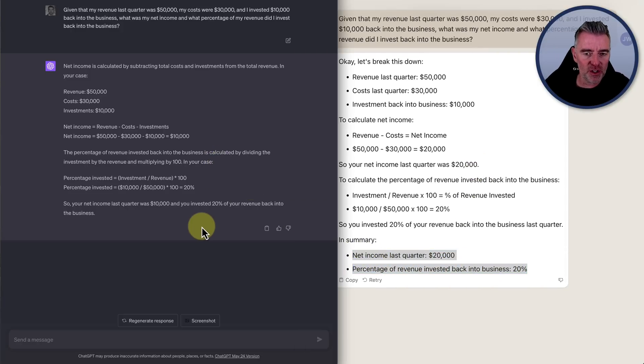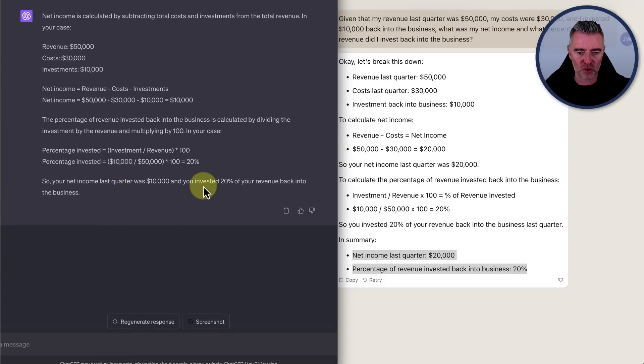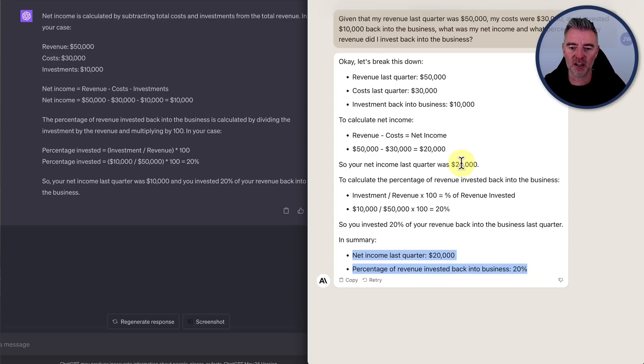GPT-4 says net income was $10,000 and you invested 20% back in — it has subtracted the reinvestment money, whereas Claude 2 did not. You could argue a case for each: the true net profit was $20,000, and it was your choice to invest some back in. A bit of a tricky one, but they did have two different answers.